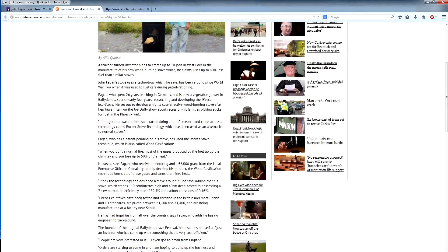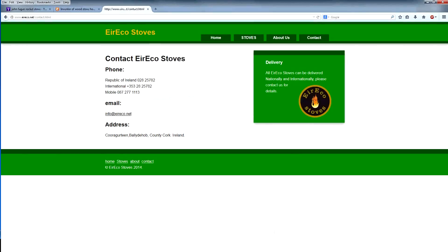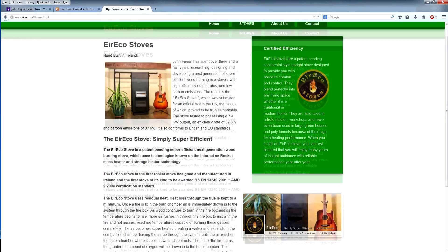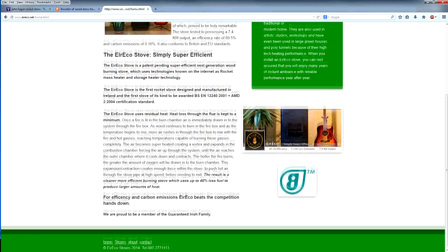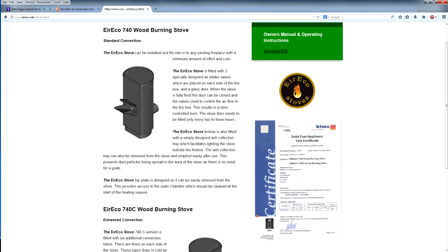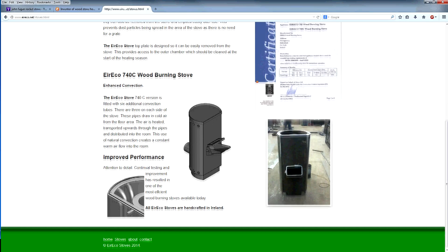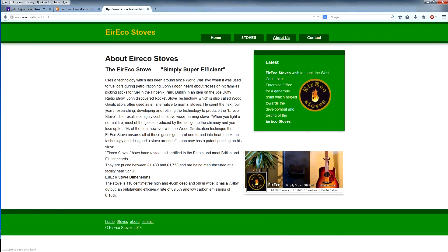I decided to do a quick video on my new wood burning stove - a few people have been asking me about it. This is the first of its kind in Ireland. It's actually a rocket stove mass heater, designed in Ballydehob in West Cork by a guy named John Fagan. This is his website here - aireeco.net. Have a look at that if you're interested.